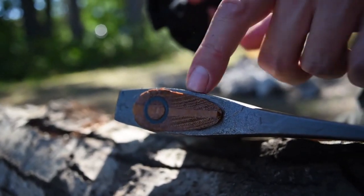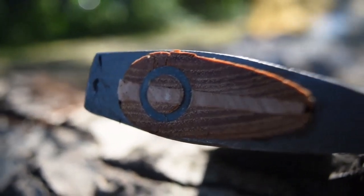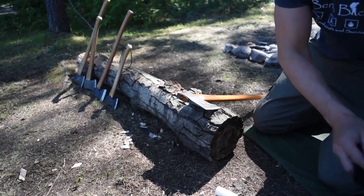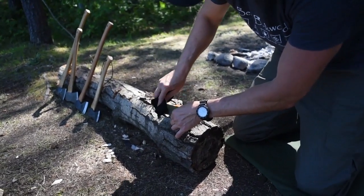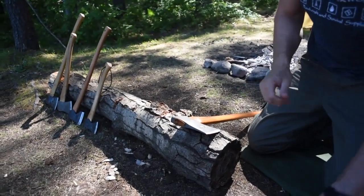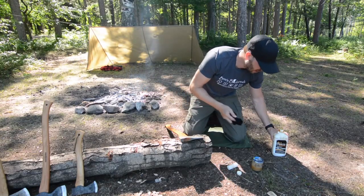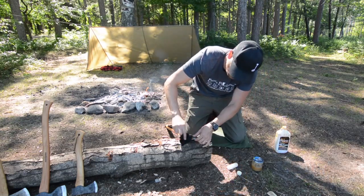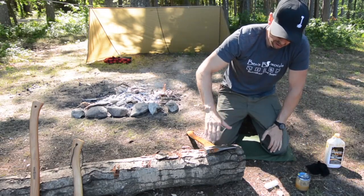Most importantly, we want to really saturate that wood where the wedge is. Another option is to take a shallow dish or baking pan, put oil in it, and set the axe in there overnight to really absorb. Or on these axe eyes you can coat it heavy, let it sit overnight, then give it another coat — keep an eye on it because the wood will absorb the oil.